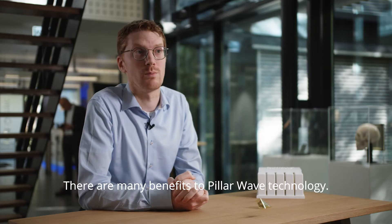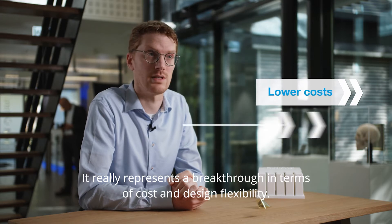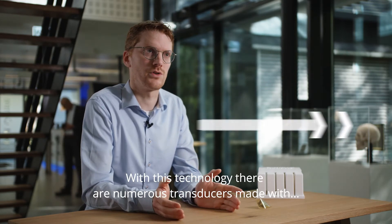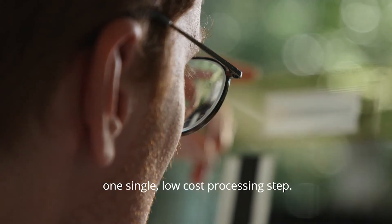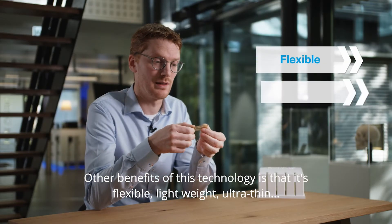There are many benefits to pillar wave technology. It really represents a breakthrough in terms of cost and design flexibility. With this technology, numerous transducers are made with one single low cost processing step. Other benefits of this technology are that it's flexible and lightweight.